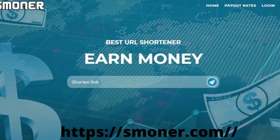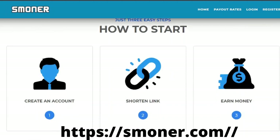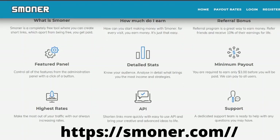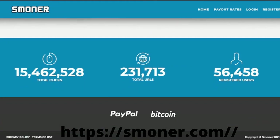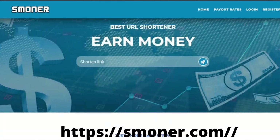Number four: Smoner. Smoner is regarded as one of the greatest URL shorteners, with significantly greater payout rates than others. If you're serious about making money online, Smoner is the greatest option, paying up to $5 per 1,000 views. It is a member of the most reputable networks and has a referral scheme where you can earn 10% revenue for life. Dedicated assistance is accessible 24 hours a day, 7 days a week. The minimum payout is $10. Payment methods are PayPal and Bitcoin.